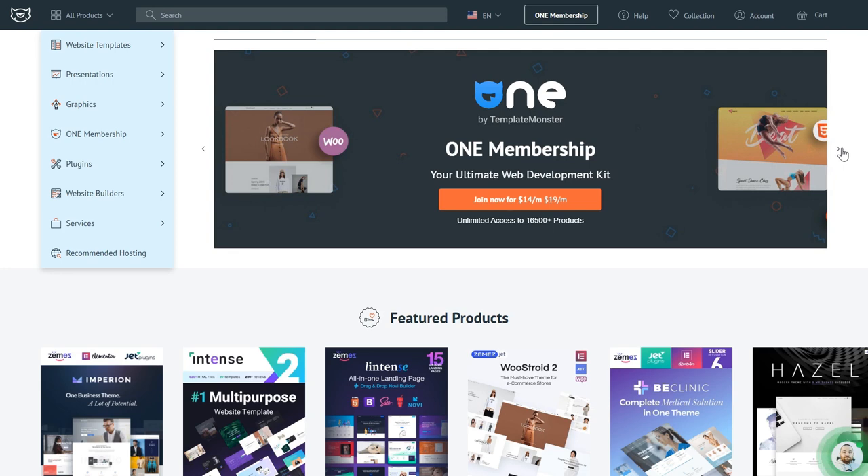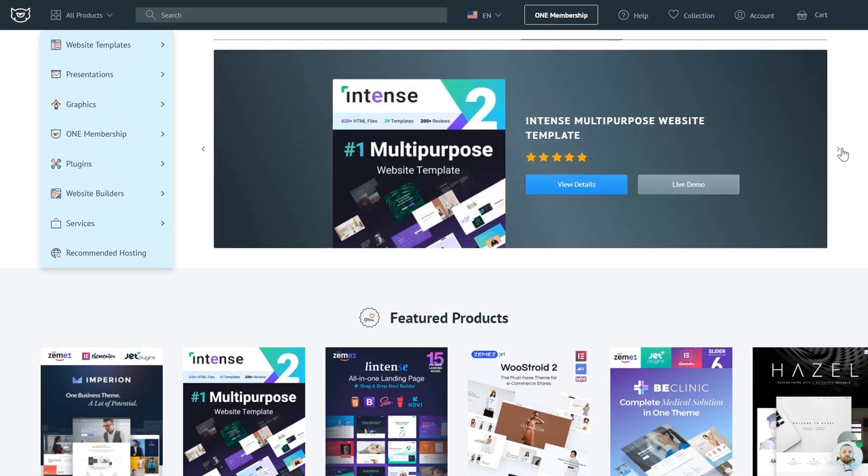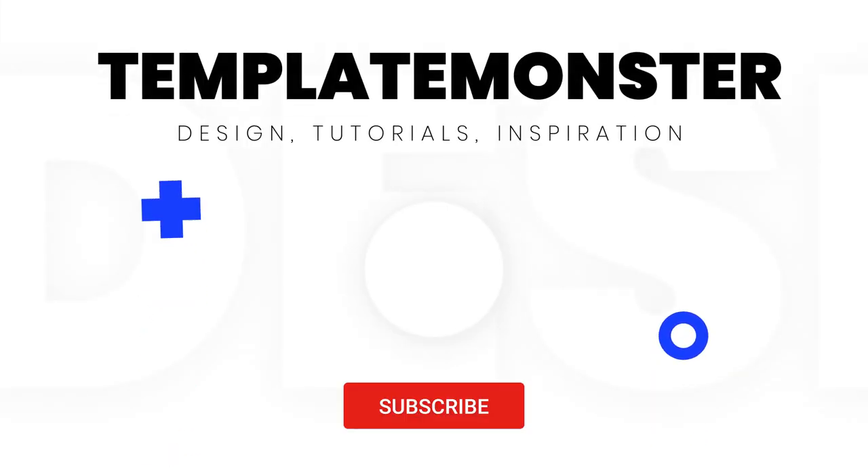That's it for this video. Don't forget to give it a thumbs up and subscribe to our YouTube channel. Check out templatemonster.com to see stunning website templates and themes with sliders done right. Comment down below if you have used sliders on your website and if they worked for you.